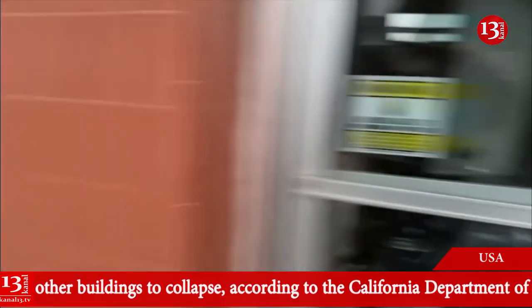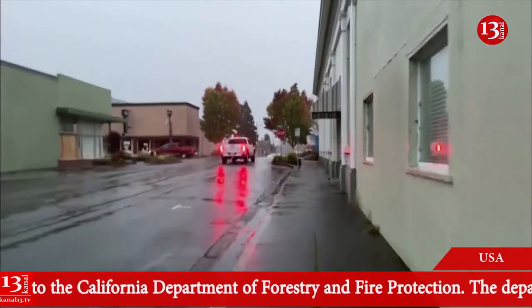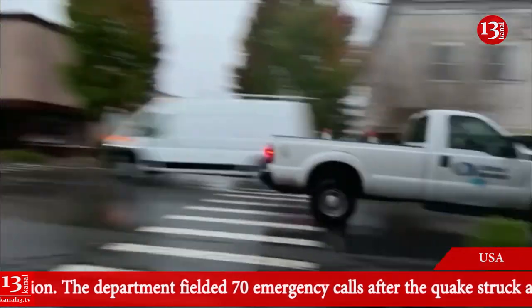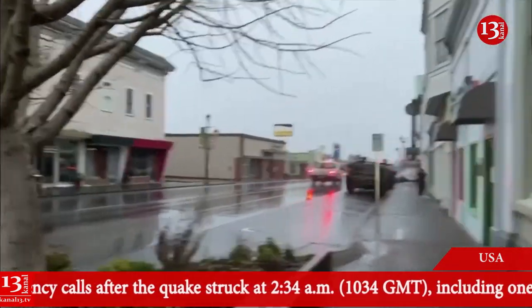People are slowly cleaning up and trying to recover. Let me go ahead and make our way down here. I can tell you that power is out in most areas now. That Chevron over there and other gas stations, like the Shell, currently have no power.